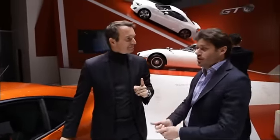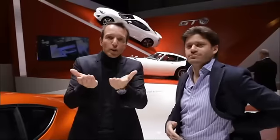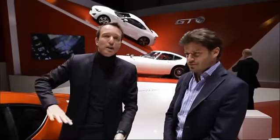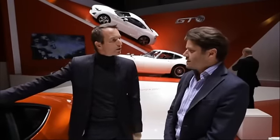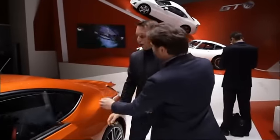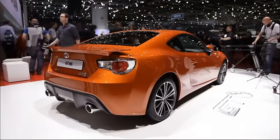Une autre bonne nouvelle sur ce salon: Toyota s'intéresse au plaisir de conduite — et c'est nouveau. Je commence par les bons points: 4 cylindres, 2 litres, 200 chevaux, 1200 kg — ça va être pas mal. 4 cylindres boxers, avec des cylindres qui avancent horizontalement, c'est ce qui offre le meilleur caractère moteur pour un 4 cylindres. Il y a la même chez Subaru — ils ont mis le moteur sur deux marques, Toyota et Subaru. La mauvaise nouvelle? Les Japonais font toujours des voitures moches. Ah mais non, je suis pas d'accord. Elle est moche? Elle est quelconque comme une japonaise.